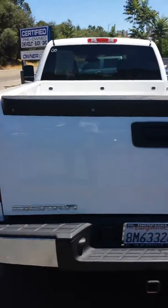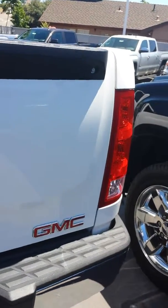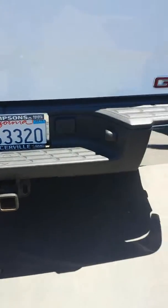Coming down the back here — no dents in the bumper, no dents on the tailgate. It does have the 7-pin connection and the 2-inch trailer hookup.